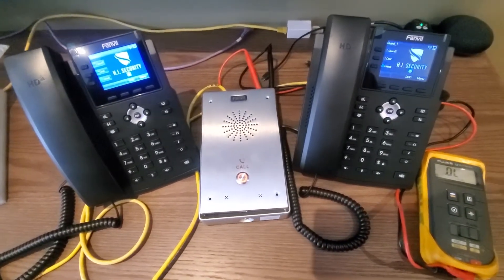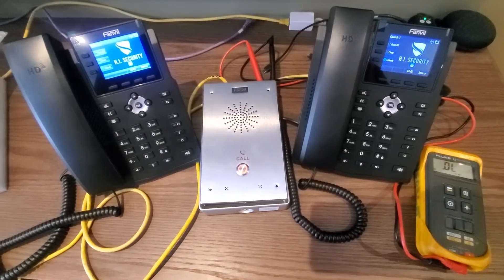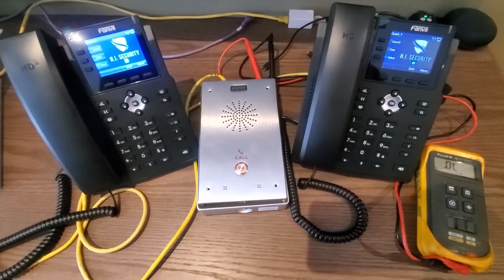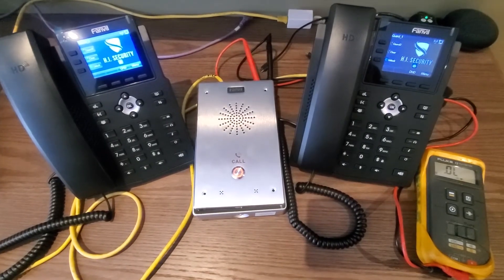Hello, this is Ari with Modern Telecom. I'm going to be demonstrating a small intercom solution we've put together for some guard stations. This is an audio only solution, but this could also be done as a video solution as well.